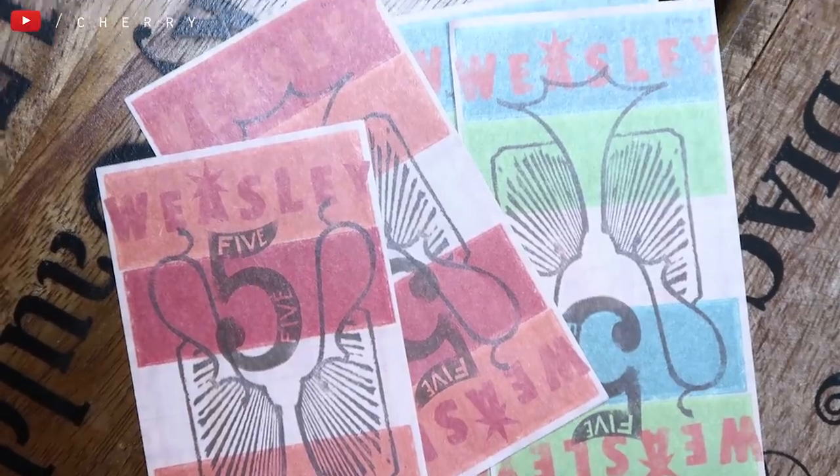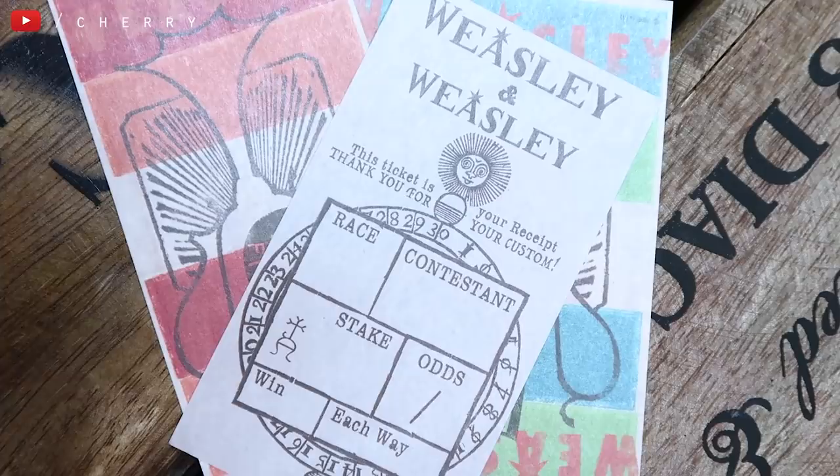Next up, I don't remember where these are from, but these are a Weasley product — actually betting slips. It says 'this ticket is your receipt, thank you for your custom,' and it has race, contestant, stake and odds. So it has the betting on one side and colors with their branding on the other. I don't remember where they're from.